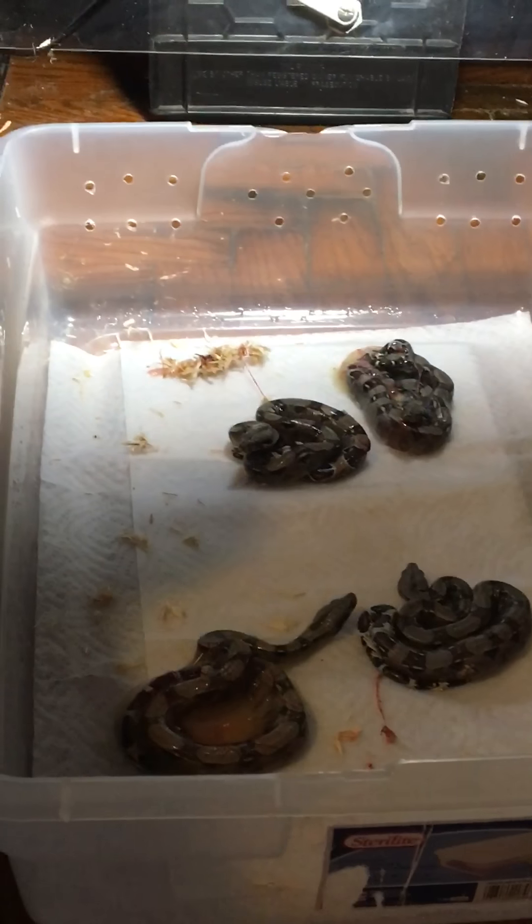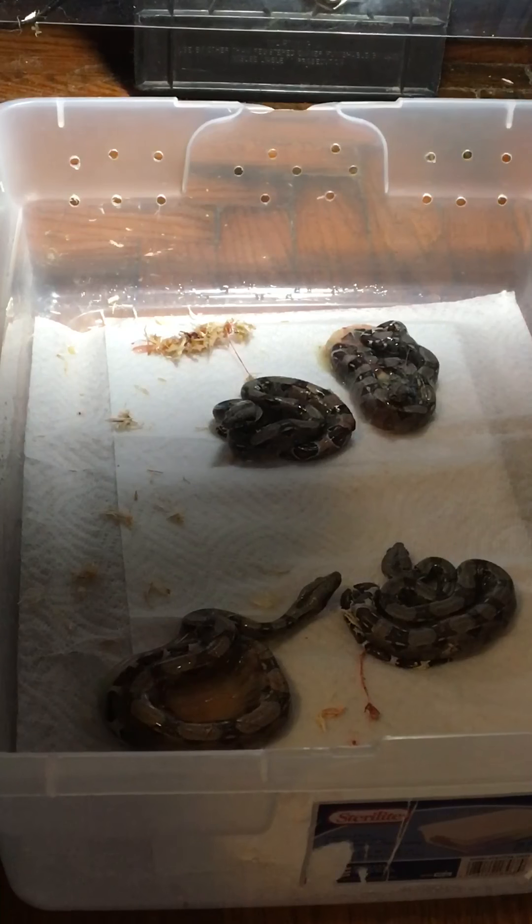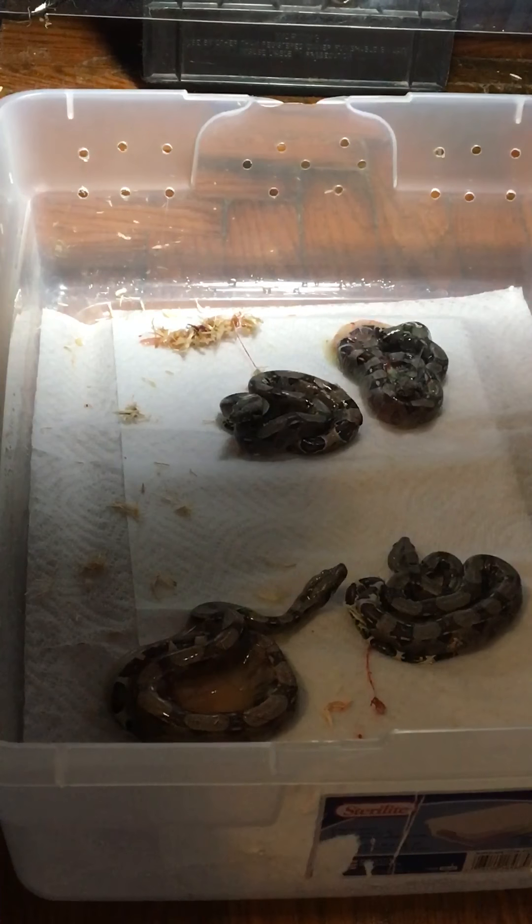Only one slug I see, but I do see one or two stillborns in the back. So without any further ado guys, let's get them out of here.